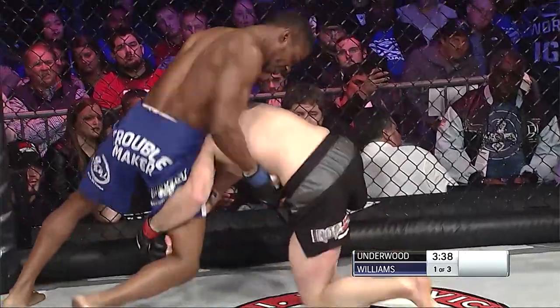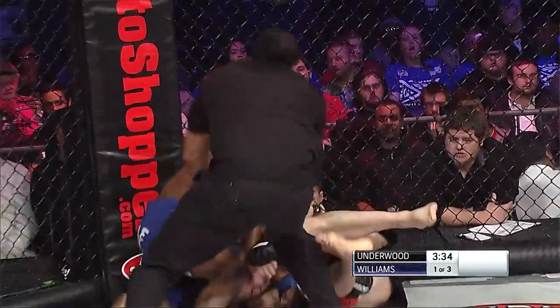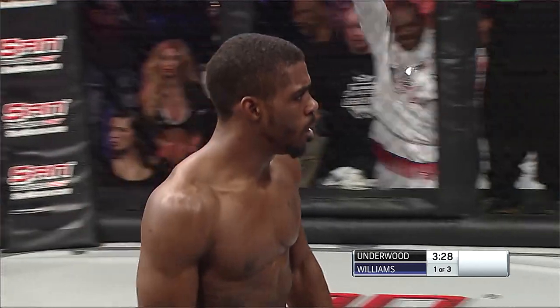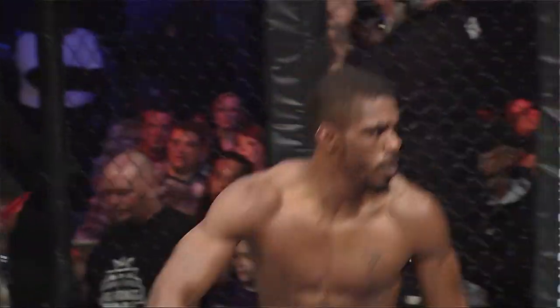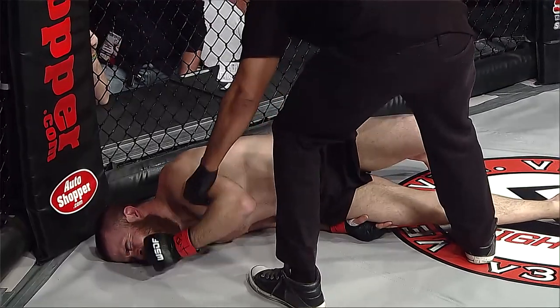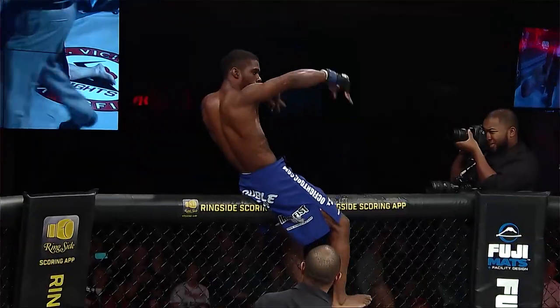Underwood working hard, trying to get that single leg, and Williams sprawling out, doing a nice job on defense, and gets a couple of punches in himself. It looked like he landed a straight left to the rib cage of Underwood that might have broken a rib — a floating rib potentially — because he landed one of those shots and Underwood curled up into a ball.